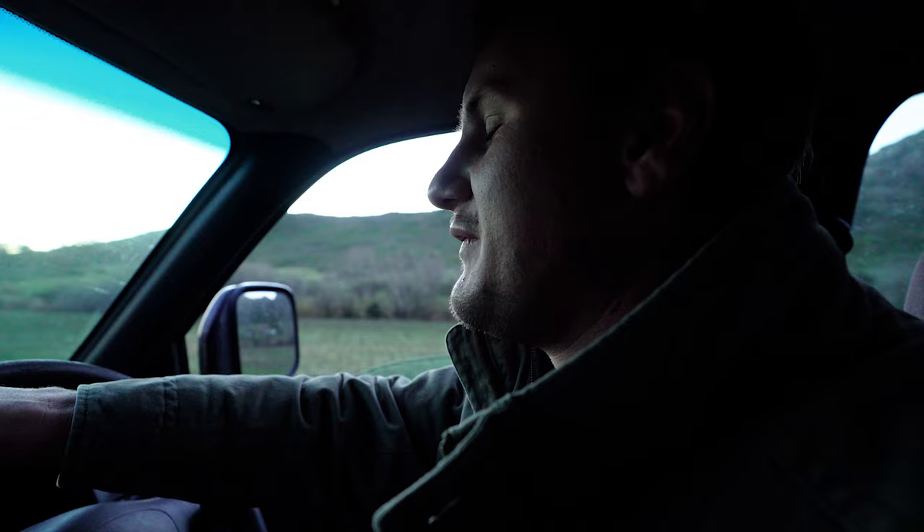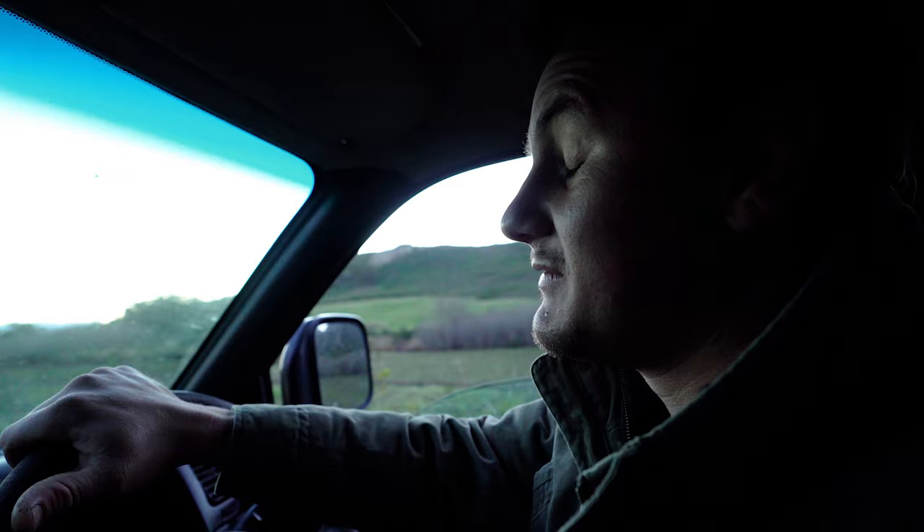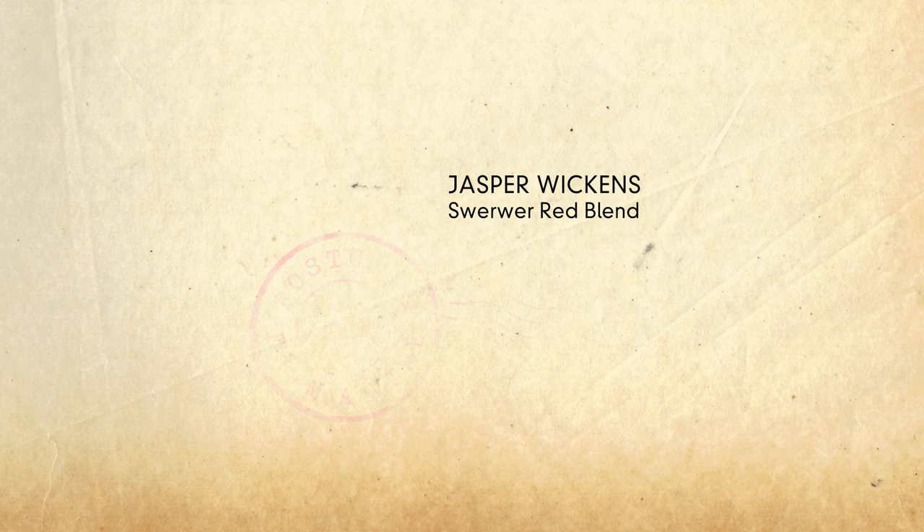These vines have seen the whole shape of the Swartland wine landscape change. They have probably had different owners, and they have been through everything - they are all still here.